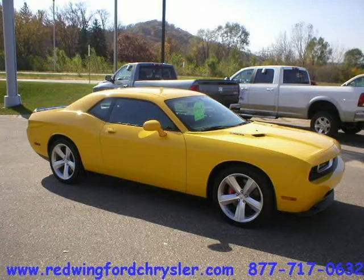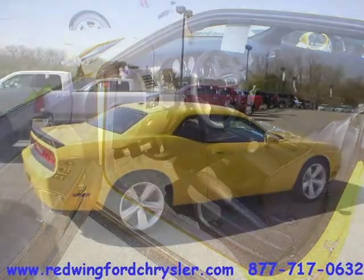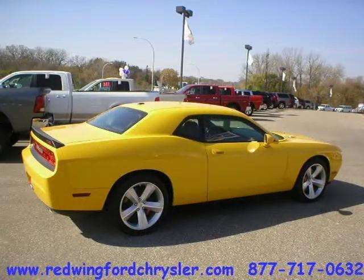This 2010 Dodge Challenger two-door car is located in Red Wing, Minnesota and has 13 miles on it. This two-door car has a beautiful detonator yellow exterior paint color which is complemented by a dark slate gray interior color.